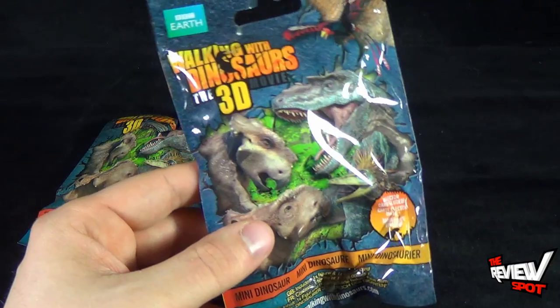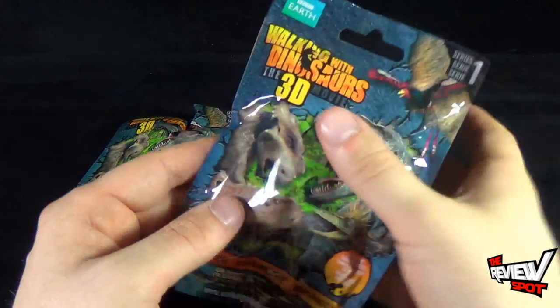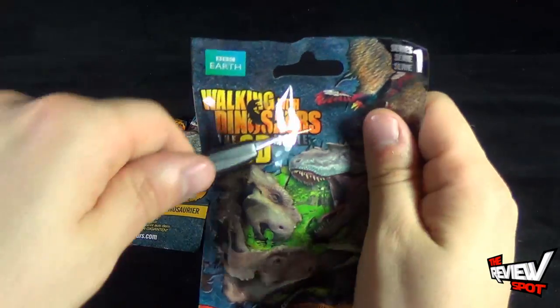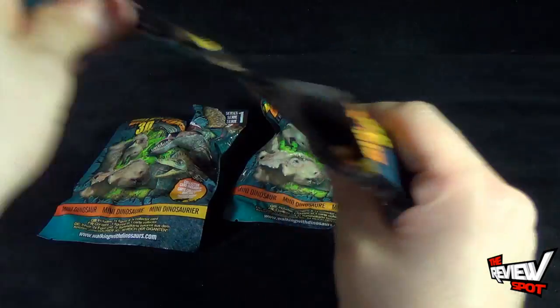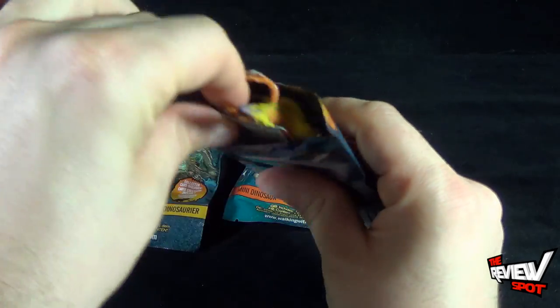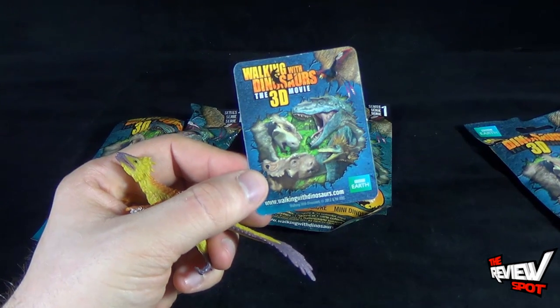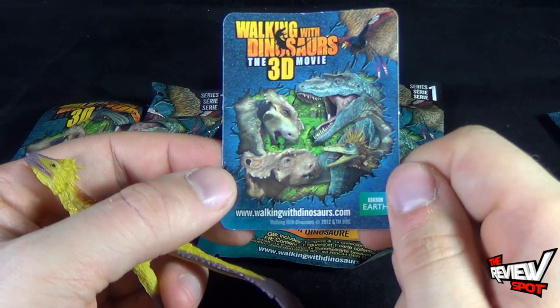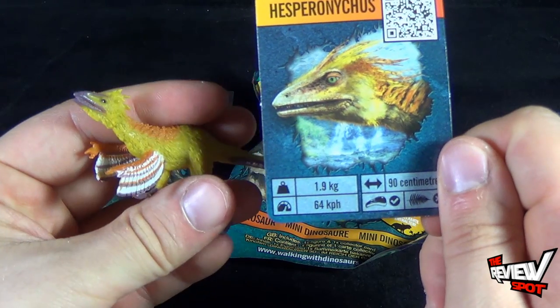I'm really excited to see how detailed these pieces are going to be. So I've got my knife here — let's open up the first bag and see which one we get inside. I don't have to give you guys too much of the 411 because the collector cards will hopefully tell me which dinosaur we have.